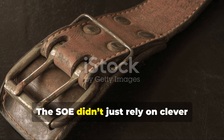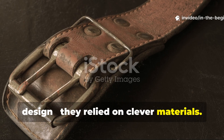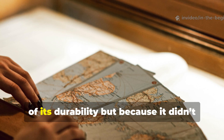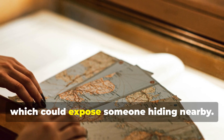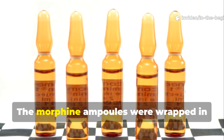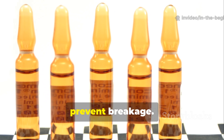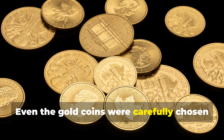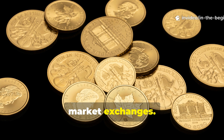The SOE didn't just rely on clever design — they relied on clever materials. Silk was used for maps, not just because of its durability, but because it didn't rustle when unfolded, which could expose someone hiding nearby. The morphine ampoules were wrapped in waxed cotton to stay waterproof and prevent breakage. Even the gold coins were carefully chosen for purity and recognizability in black market exchanges.